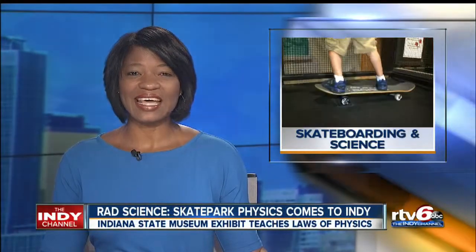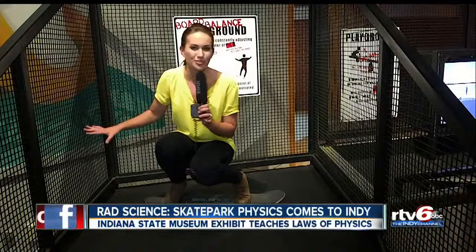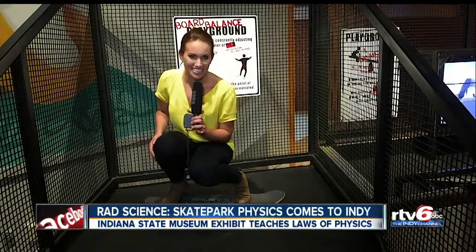Boarding and science — that's the unusual pairing behind a new exhibit at the Indiana State Museum that is sure to make your child smile and think. Our RTV6's Lauren Casey got a peek behind the scenes. Making physics fun: whoever says math and science are boring subjects has never been to an exhibit like this at the Indiana State Museum.